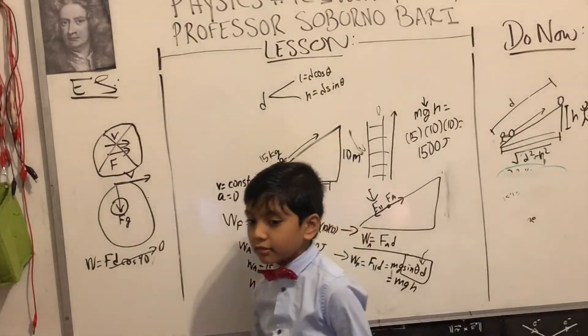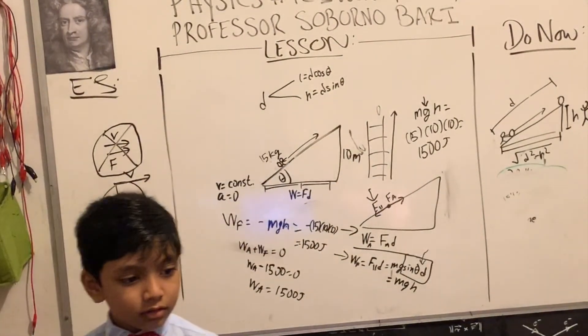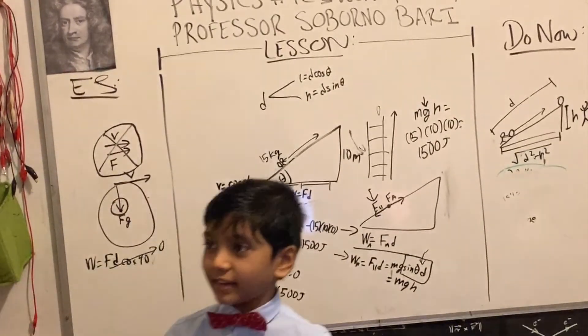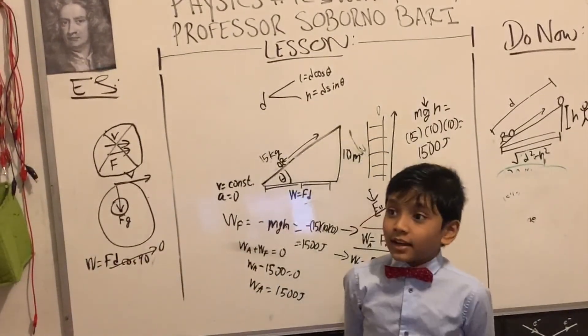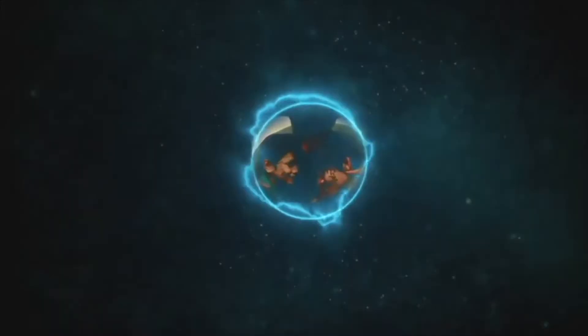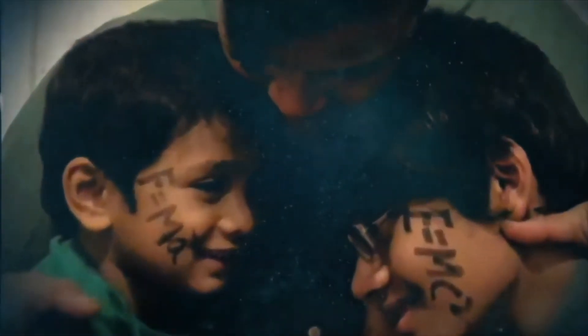So the answer is zero. Thanks everybody, bye-bye! Subscribe to Bari Science Lab to fall in love with math and science, especially programming.